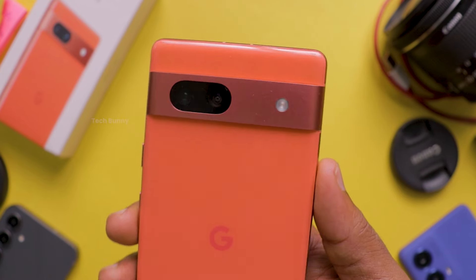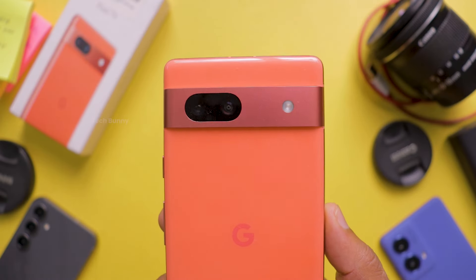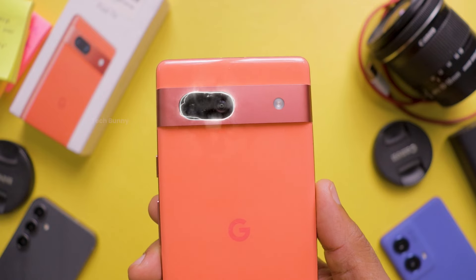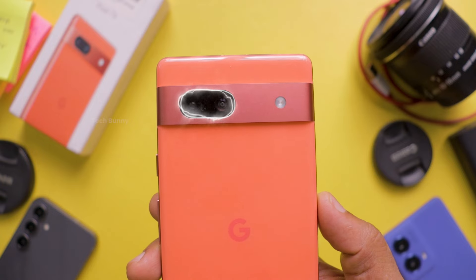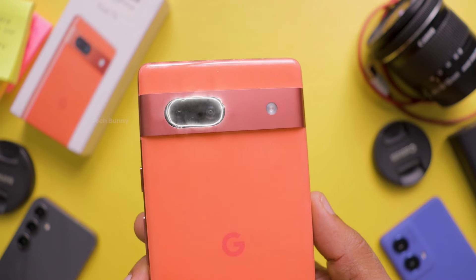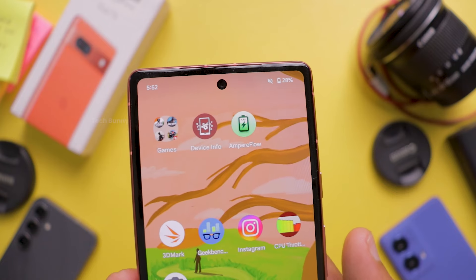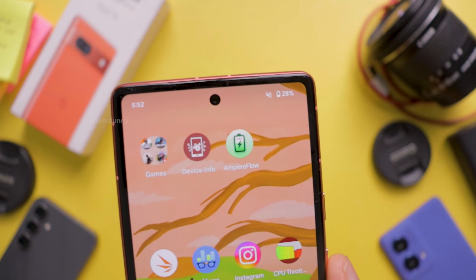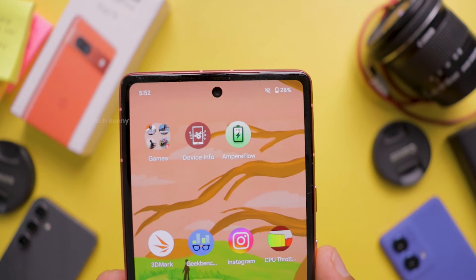Before diving into the photo and video samples, let's go over the camera specs. The Google Pixel 7a features a dual camera setup on the back and a single front-facing camera. The primary camera is a 64 megapixel sensor with an aperture of f/1.9, while the secondary is a 13 megapixel ultra-wide angle lens with an aperture of f/2.2 and a 120-degree field of view. On the front there is a 13 megapixel camera with an aperture of f/2.2. The rear cameras support video recording up to 4K 60fps, while the front camera supports up to 4K at 30fps.